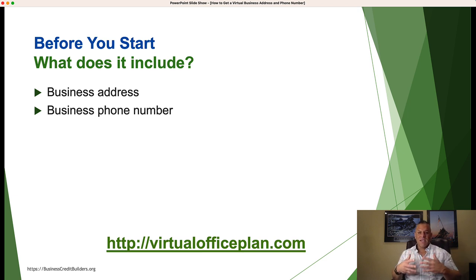Your business phone number is another benefit included in most virtual office services. Our particular provider also lists your business phone number in the 411 directory. As you know, that's one of the steps all business credit coaches talk about — getting your business 411 listed. It creates a footprint so your business can be found when people search for your phone number. That's included with virtualofficeplan.com — they give you a business phone number plus they list it in the 411 directories.